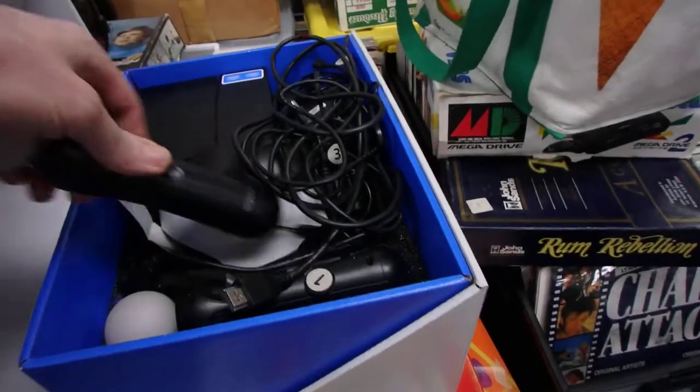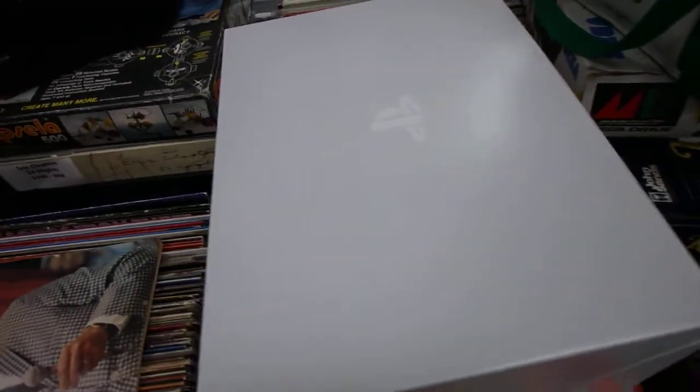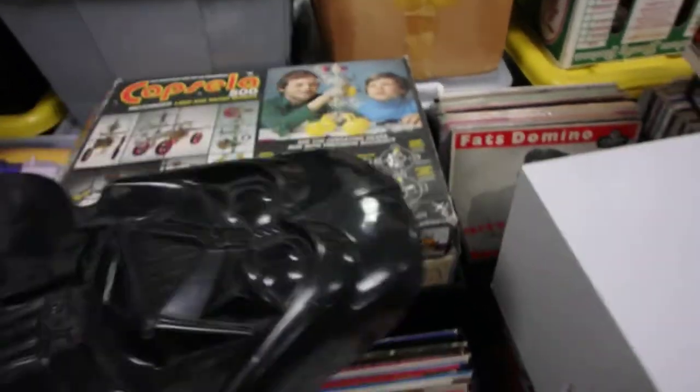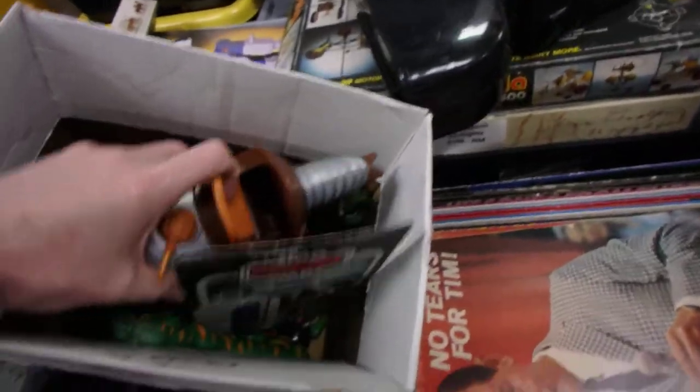We have a boxed PS4 VR set, which is fairly cool. These things I think you saw last week — they're still sitting here, I haven't processed them at all. I actually went to Sydney for a few days, so I do have sort of an excuse.